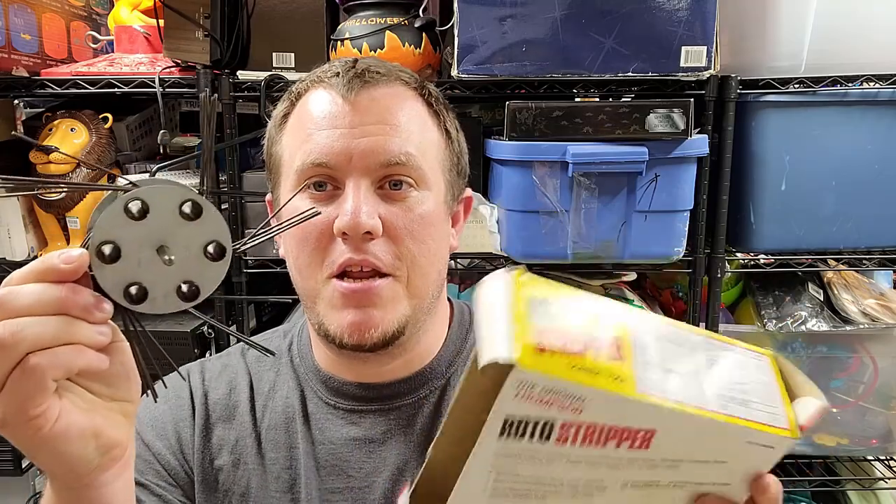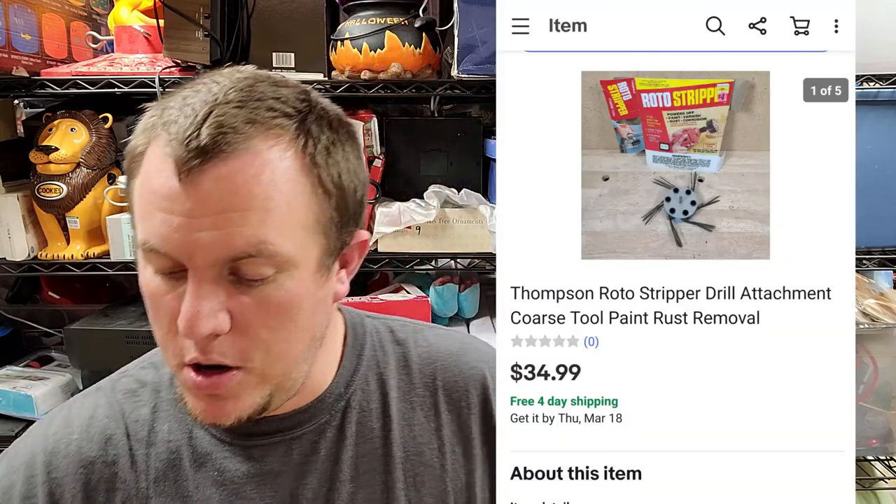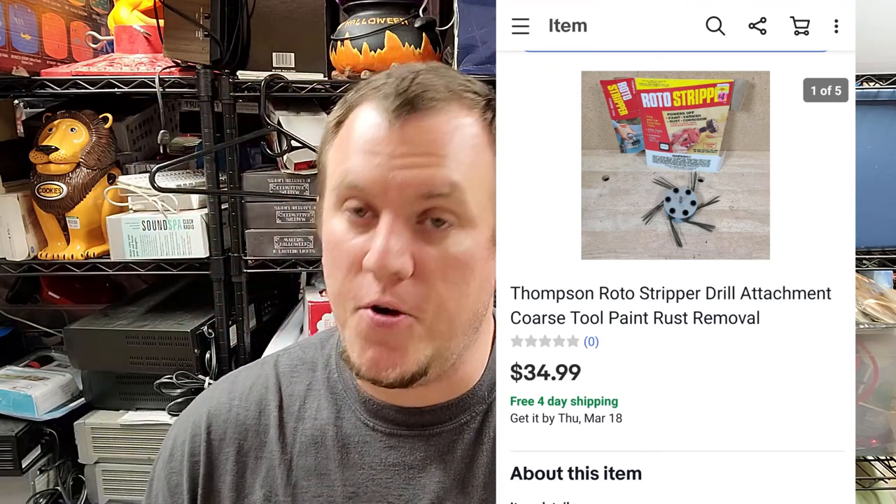A roto stripper — I didn't even take the price off, there's a little four dollar price tag. Got this at an estate sale for four bucks, brand new open box. When we were first moving into our storage unit, this piece got separated from the box and was lost for over a year. I finally found it when we moved. It ended up selling for $35 shipped — spent four bucks, took over a year because it was lost, but once it came back it only took a couple weeks to sell.